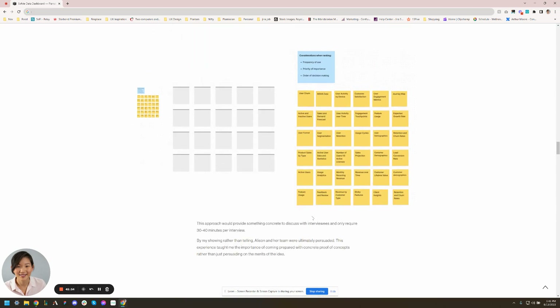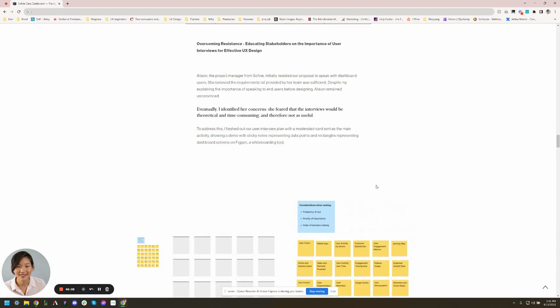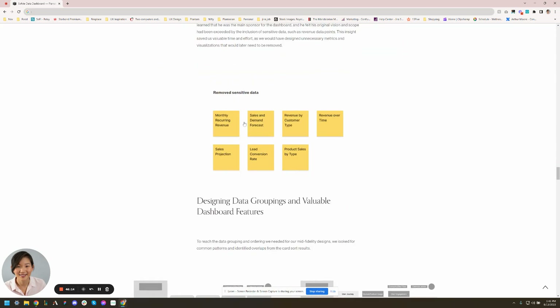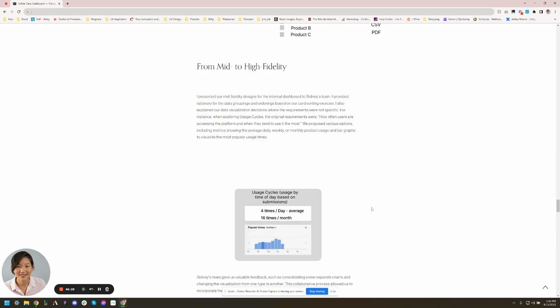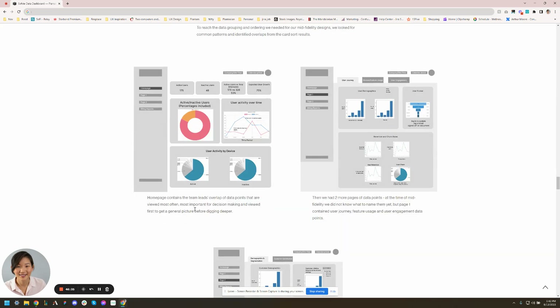Another thing regarding scannability: the images are hard to understand without reading. If I skim quickly, I can tell 'okay, that's a card sorting activity, those are wireframes, those are filters' — but I'd kind of have to guess what things are. That goes into figuring out how to make things more scannable. It really comes down to scannability.